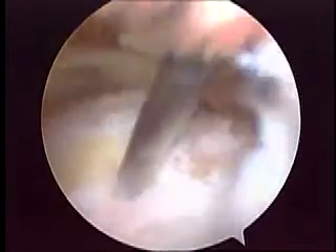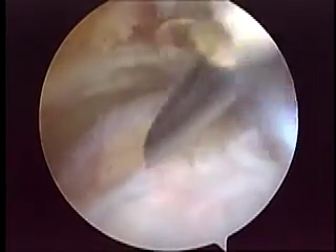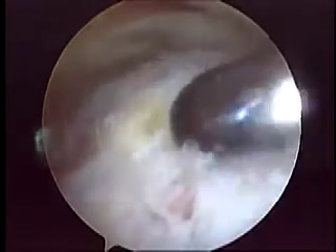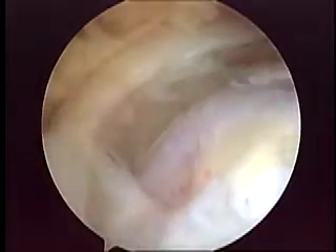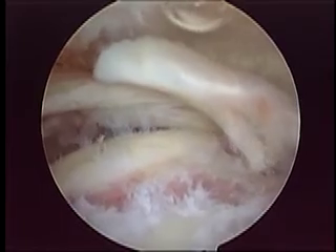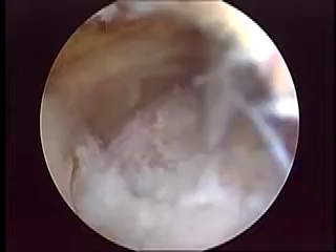At that moment, we first started to see where we would put the first anchor. Before placing the first anchor, we performed a thorough debridement of the greater tuberosity in order to create a bony bed — a bleeding base — into which the tendon would be placed and compressed.